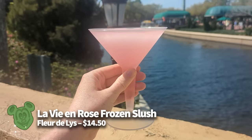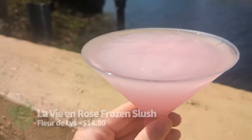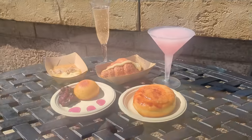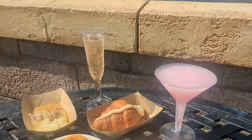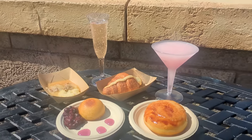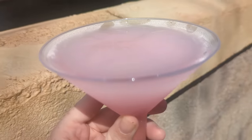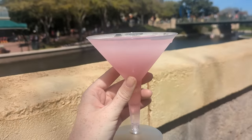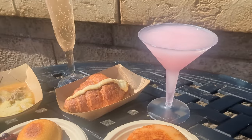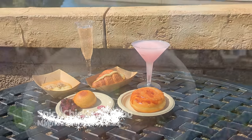Staying at Fleur de Lys, the La Vie en Rose Frozen Slush is on our list again. This returning drink at the France booth is one you shouldn't miss. Made with Grey Goose La Orange vodka, Saint Germain elderflower liqueur, and white and red cranberry juices, it's $14.50 — very pricey, but worth it. It's light and sweet but not overly so, and incredibly refreshing. This is an ideal drink for a hot day in Epcot, and its pink color makes it great for photos.